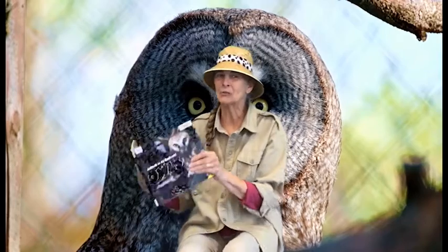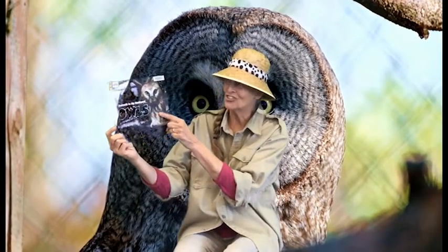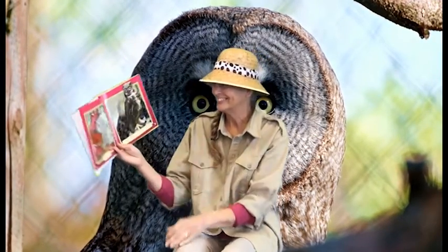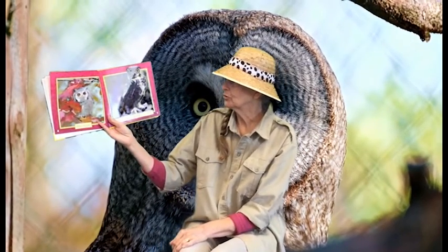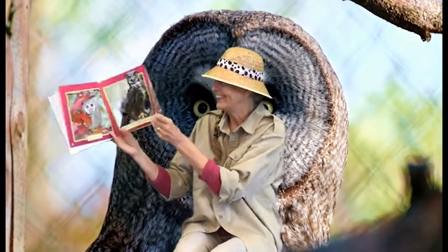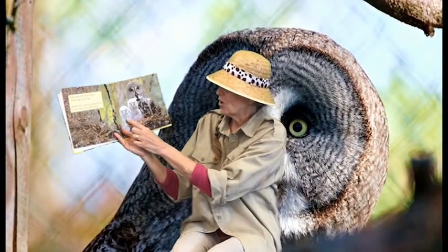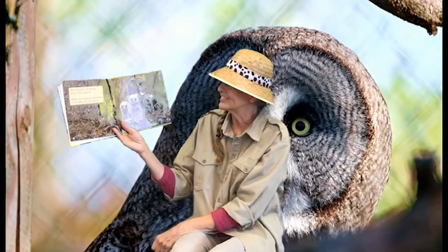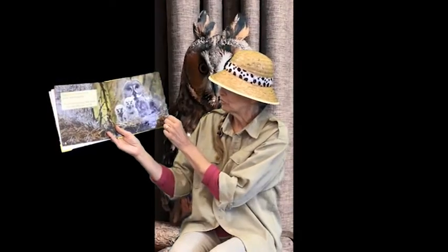So the title of our first book is Animals in My Backyard: Owls. Here's the owl. She is a large bird with a round head. She lives with her family when she is young — one, two little owlets.